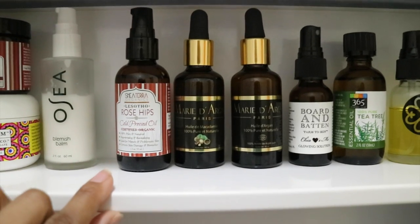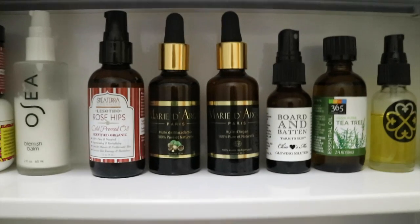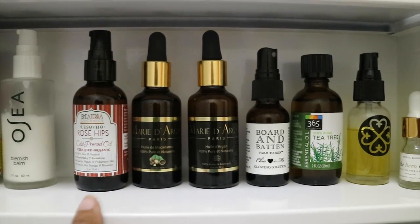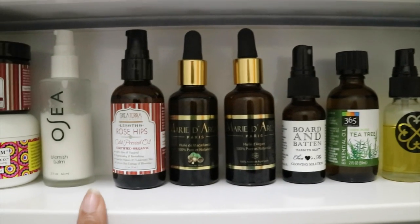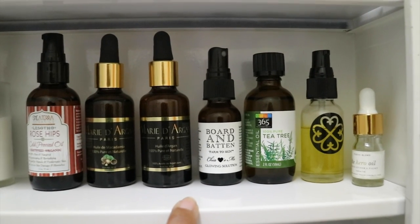This is my rosehip oil from Sheaterra, which is really great for brightening up the skin. I have my macadamia oil which I love using in my hair, and my argan oil which I love using at night — I actually love mixing it with the rosehip oil. I have my Burt and Batting farm-to-skin glowing solution.